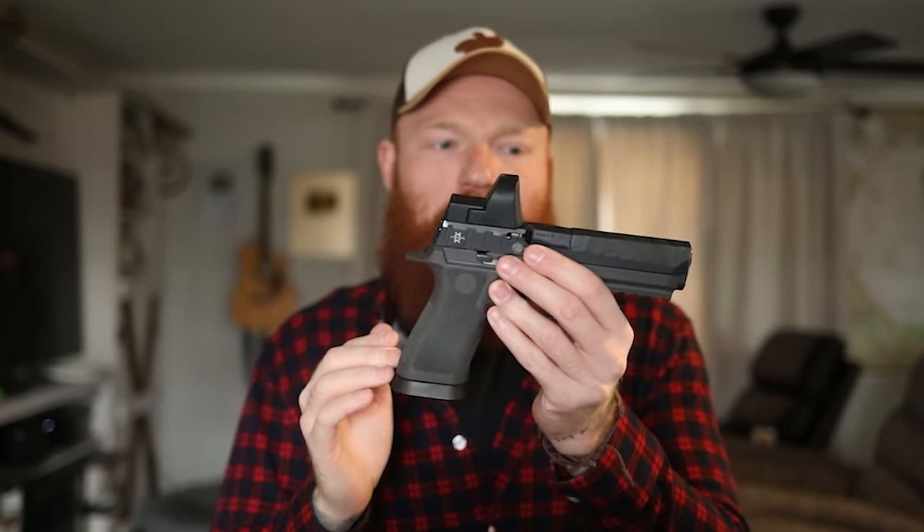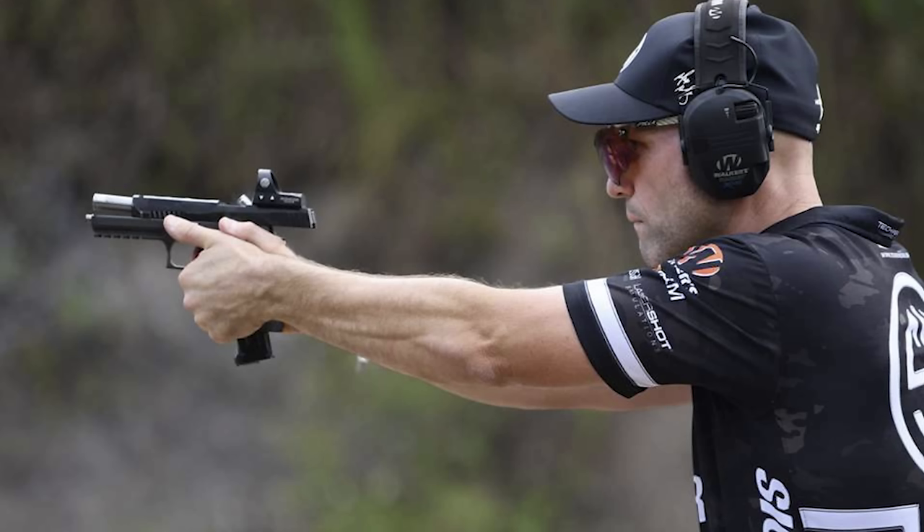We even have the new Sig 320 Max, their competition edition with a heavy lower and no iron sights at all. This one is actually used by Max Michel, the team captain of Sig and one of the best shooters in the world. So if you want to get into the 320 game, trust me, there's a lot of ones you can choose from — and that's honestly pretty cool.